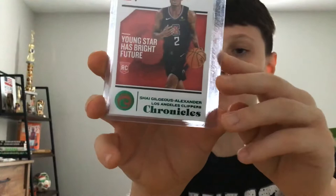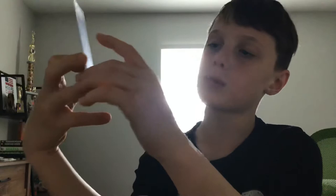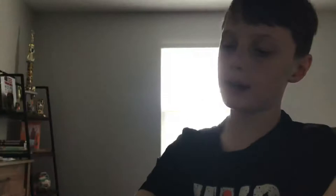Next card, we got another Chronicles — a Chronicles base card, Green Parallel Rookie. This card looks super cool. I love that Chronicles puts these little descriptions right here: 'Young Star has a bright future.' And Shea Gilgis really is a young star. This card is super cool — love the green parallel.